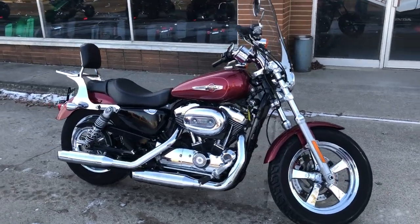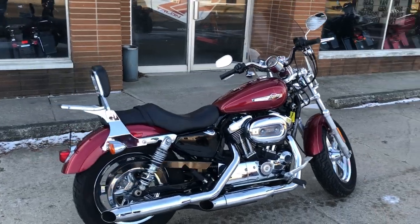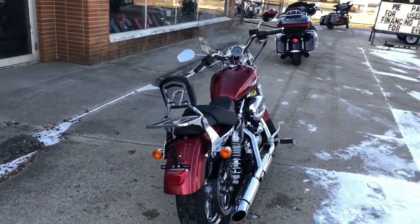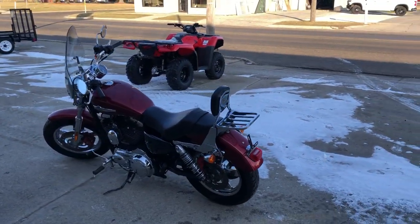Hey guys, it's PeopleCoverSports.com here. Today I have a used Harley Sportster 1200 Classic for sale with candy apple red metallic paint, tons of chrome, chrome wheels, detachable windshield, backrest, plug-a-drap, and more.